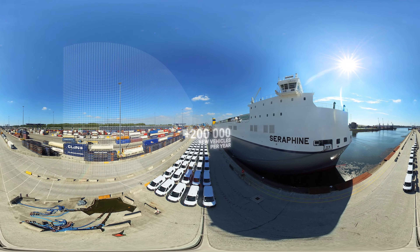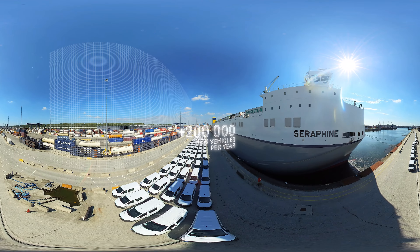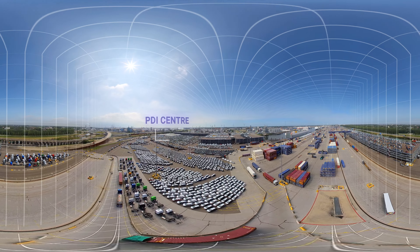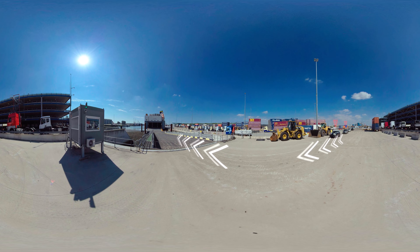Besides containers and trailers, CLDN Rotterdam handles around 200,000 new vehicles each year. At the Rotterdam terminal we have our own automotive PDI centre as well as extensive vehicle storage facilities. We prepare them for onward shipment to their new owners by sea, barge or rail.